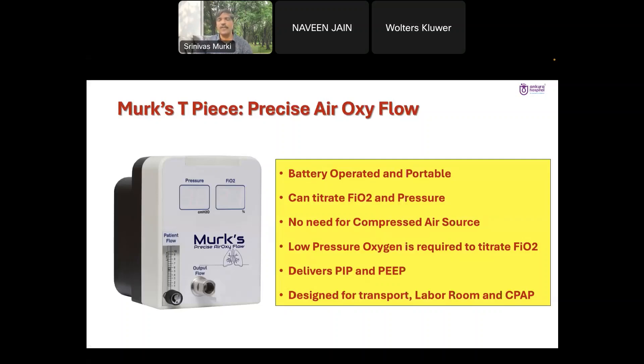This device is going to be very useful. It has an inbuilt compressor and you can titrate the flow, the FiO2, and the pressure. It is transportable and light, with an inbuilt battery lasting 4 to 6 hours. You can use this device standalone without supplemental oxygen, running at 21% oxygen.